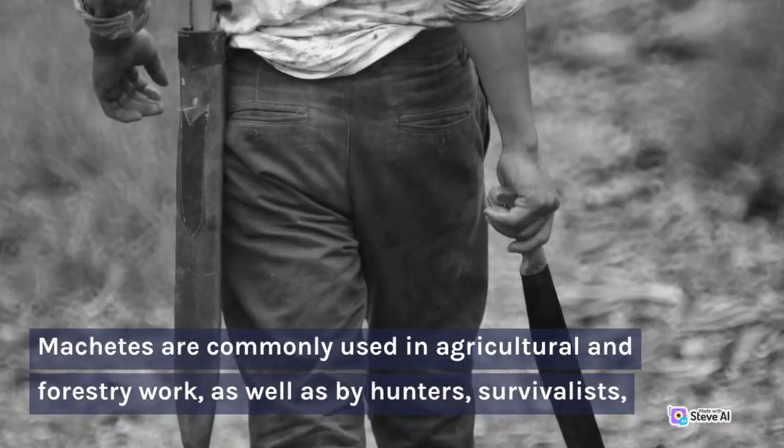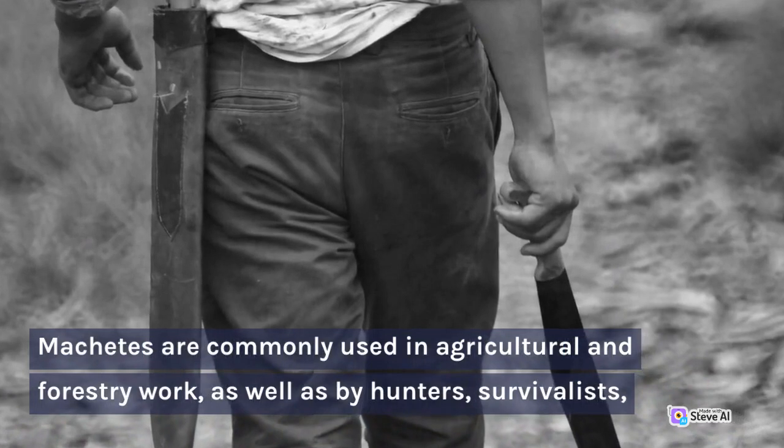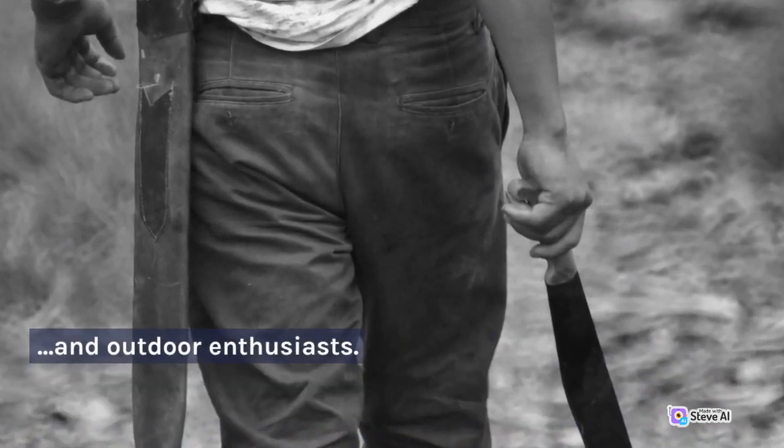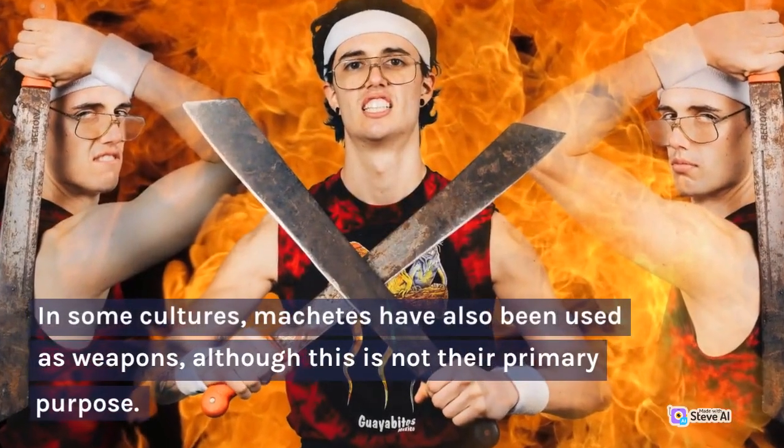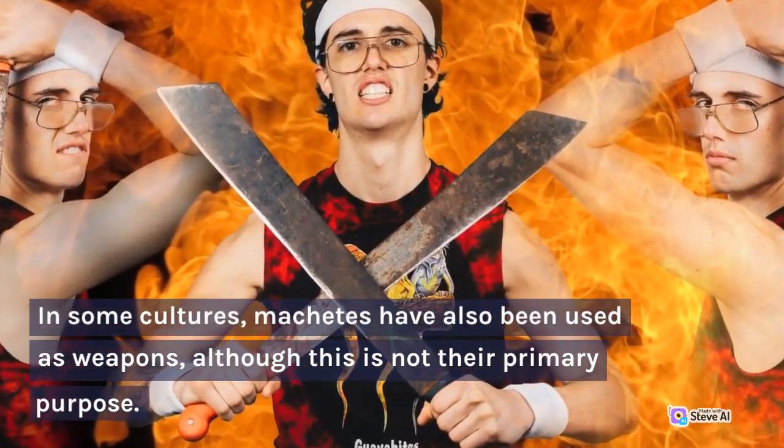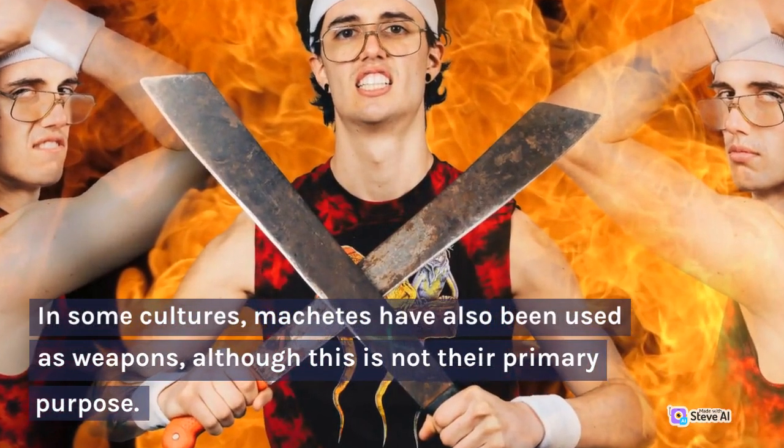Machetes are commonly used in agricultural and forestry work, as well as by hunters, survivalists, and outdoor enthusiasts. In some cultures, machetes have also been used as weapons, although this is not their primary purpose.